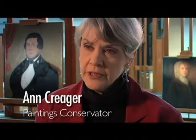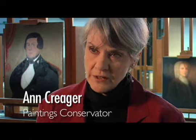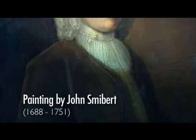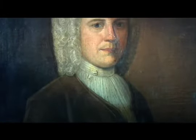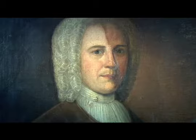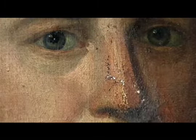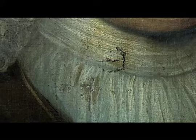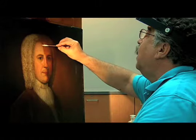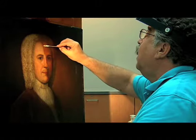The portrait of the man with the curly white wig is from the 1750s, and he has had a very rough life. He's got big tears. All of the discolored varnishes will be taken off and the dirt layers, which are interlayered. The painting will then be re-varnished with a synthetic varnish, easily removable in the future.